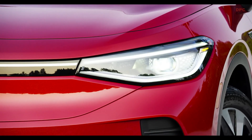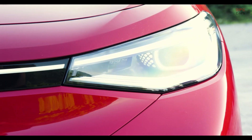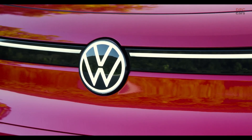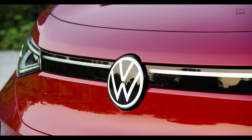Talking about the boot of the ID.4, we really find SUV sizes — the car features 543 litres with the rear seats up as a maximum. That sounds a lot, but the Enyaq offers about 40 litres more.